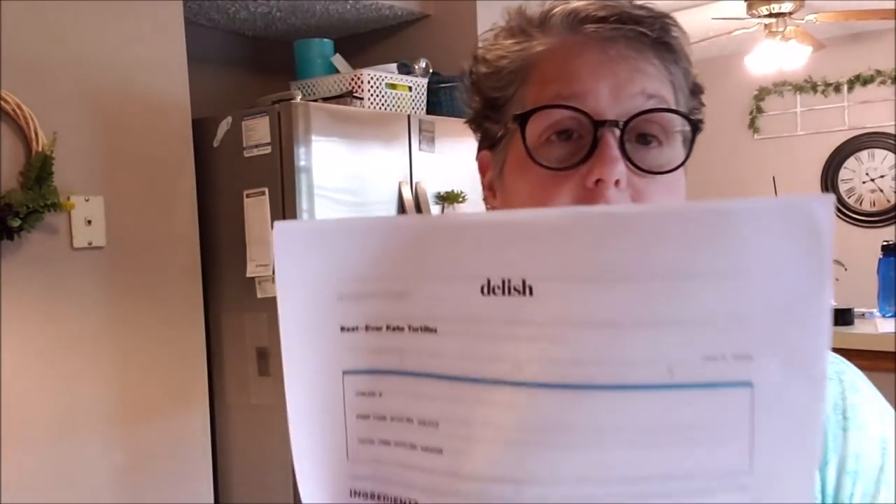I decided tonight that I'm going to make some keto-style tortillas, so I thought I'd bring you along. I got this recipe from delish.com — I will link it below in the description. Quickly, it has one cup of almond flour, a quarter cup of coconut flour. I substituted oat fiber, two teaspoons of xanthan gum — I just used one.